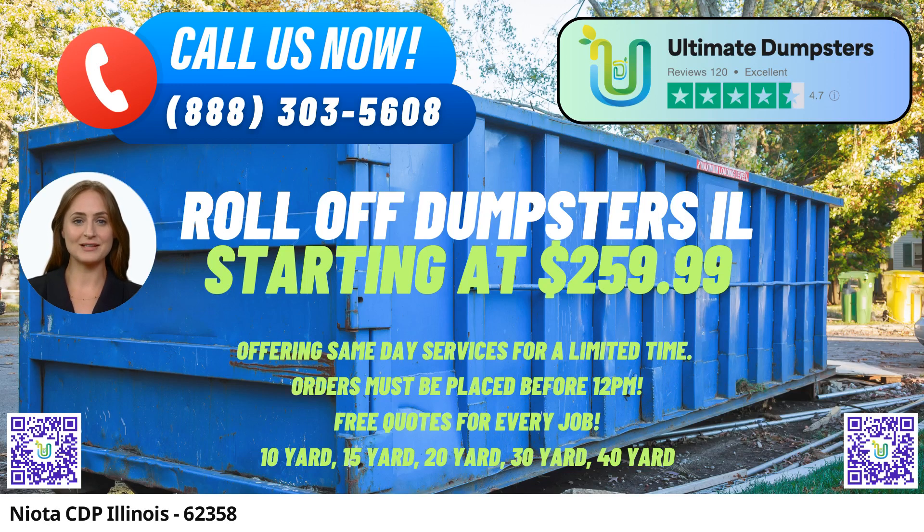What sets us apart is our commitment to ensuring the utmost convenience for our customers. For instance, if you place your order in the morning, we're proud to offer same-day delivery, allowing you to tackle your waste removal needs promptly. We're not just about roll-off dumpsters — we offer a holistic approach to waste management, allowing you to combine multiple services, including porta-potties, mobile storage units, temporary fencing, and even commercial weekly garbage collection.